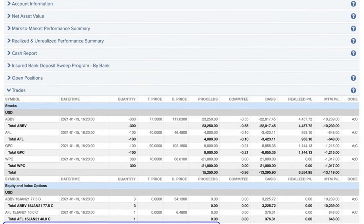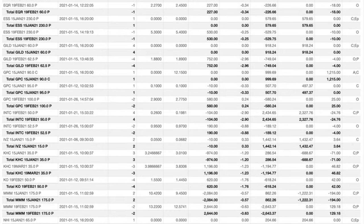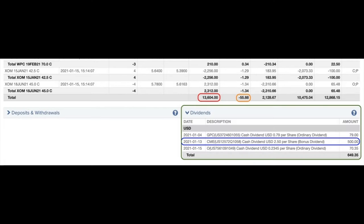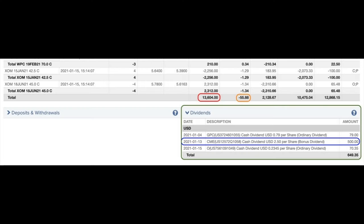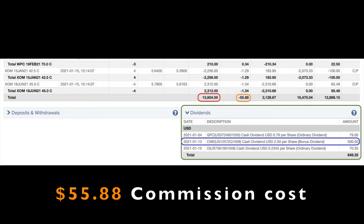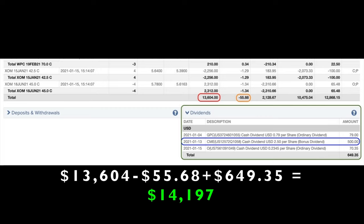Here you see a list of every option trade we did last month in January. The blue boxes are the trades we're going to talk about in this video. We'll discuss a naked short put option trade in healthcare company Amgen, as well as a special dividend we received in one of our covered call positions in the CME Group. Finally, I'll give you an update on our Disney LEAP or Poor Man's Covered Call position. This position has already been paid for 100% by selling covered call options against it and keeps getting better every month. At the bottom in the red box, you see that as a result of selling options, we pocketed $13,604. In the orange box, trading commissions cost us $55.88, and in the big green box at the bottom right, we pocketed $649.35 in dividends. So in all, we pocketed $14,197 from selling options and collecting dividends.